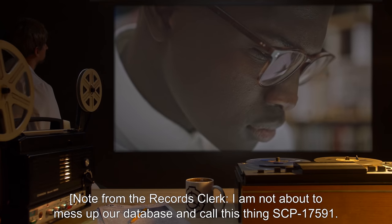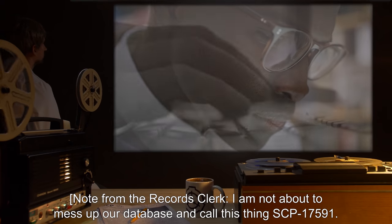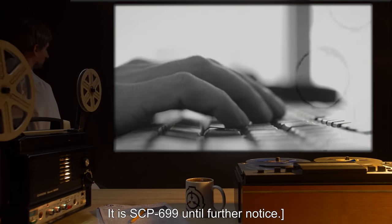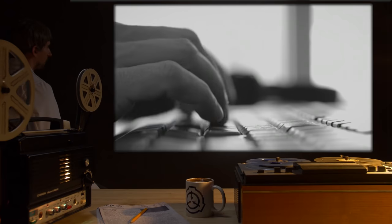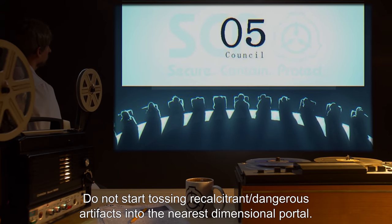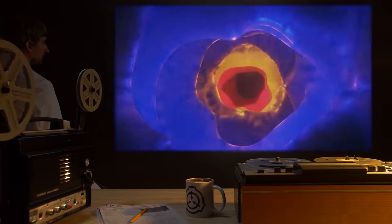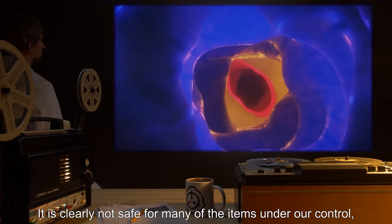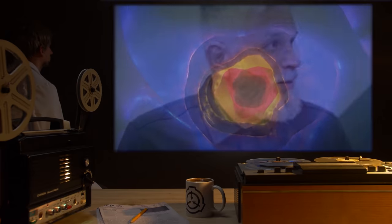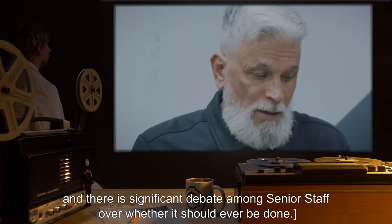Note from the records clerk: I am not about to mess up our database and call this thing SCP-1759-1. It is SCP-699 until further notice. Note from O5: Do not start tossing recalcitrant or dangerous artifacts into the nearest dimensional portal. It is clearly not safe for many of the items under our control, and there is significant debate among senior staff over whether it should ever be done.